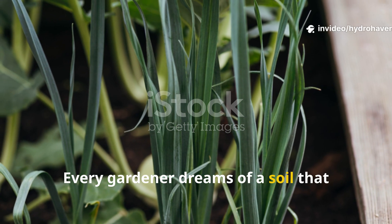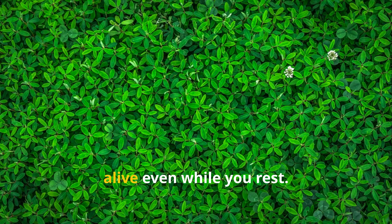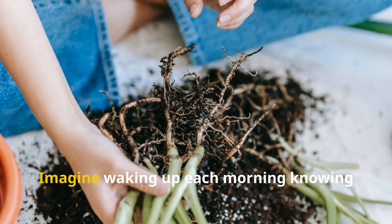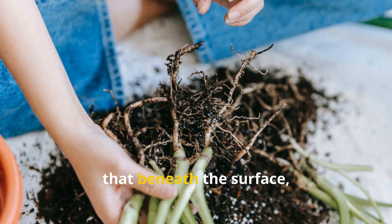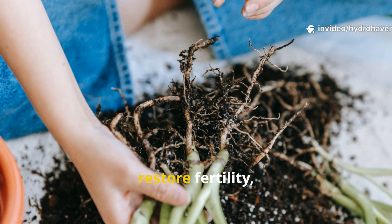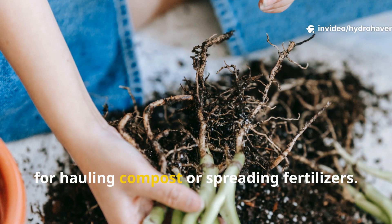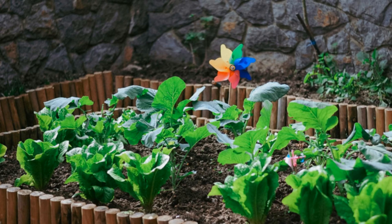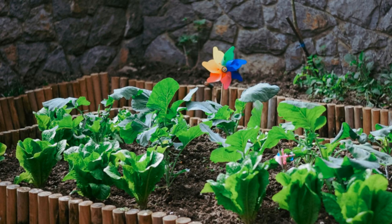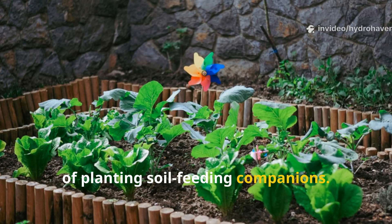Every gardener dreams of a soil that repairs itself, one that quietly grows richer and more alive even while you rest. Imagine waking up each morning knowing that beneath the surface, something is constantly working to build humus, restore fertility, and nourish your plants without the need for hauling compost or spreading fertilizers. That isn't a fantasy — it's the reality of planting soil feeding companions.